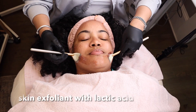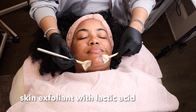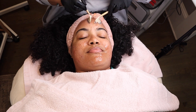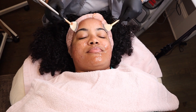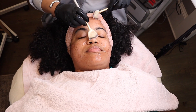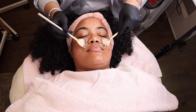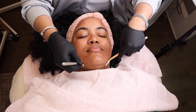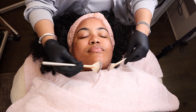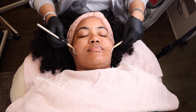This has lactic acid in it and you may feel a little tingling, which is typical and normal. It is so effective and it also allows for a little bit of hydration in the skin. Most people think when you have oily skin you have to strip the skin, and that's not true. What you really want to do is add more hydration so your sebaceous glands don't work overtime and over-produce oil.